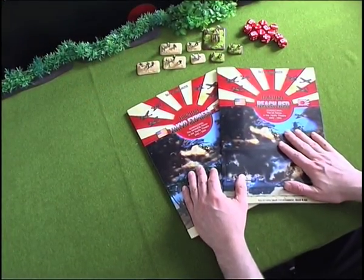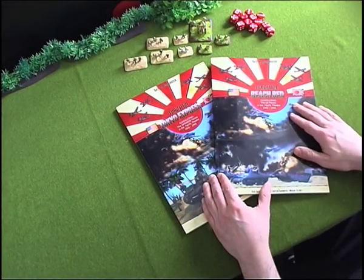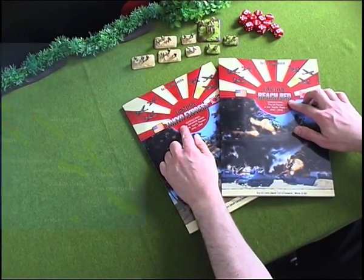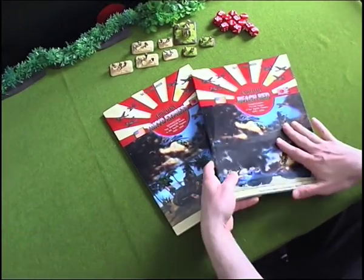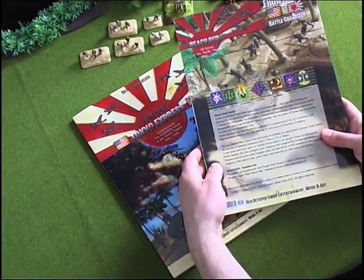These are our new Pacific Books battle organizer books: Front Line Beach Red and Tokyo Express. Guadalcanal contains the US forces in the Pacific Theater, and Tokyo Express contains the Japanese forces. Both were made for the Battle of Guadalcanal in 1942-1943.